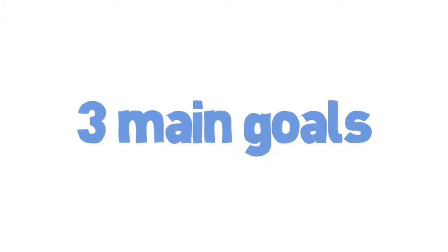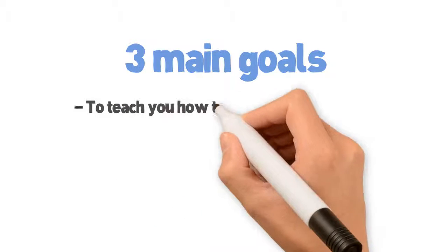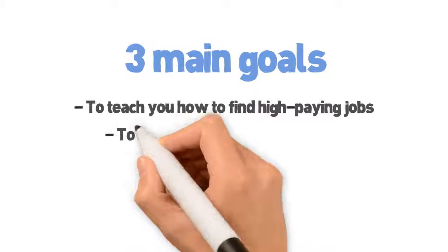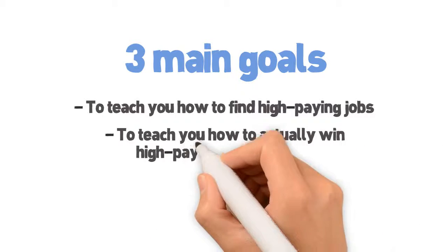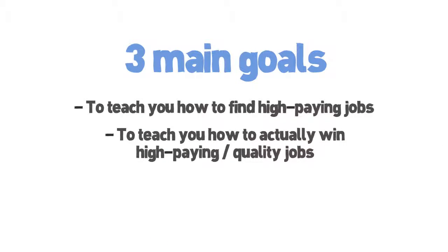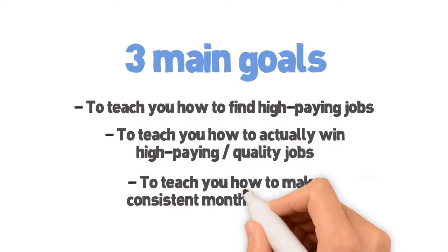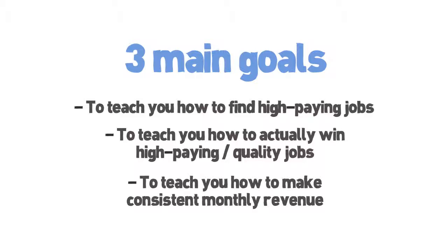We have three main goals for this course. First, to teach you how to find high paying jobs and avoid the vicious cycle of looking for jobs all the time, charging low rates, and competing with the masses. Second, to teach you how to actually win high paying quality jobs — getting the most clients is not the goal. Go for 80-20: either for high prices or the ones where repeat business seems like a good possibility. Third, to teach you how to make a consistent monthly revenue. We'll get you doing quality work and beefing up your profile in a couple specific ways so that you can get premium job invites where you will have less competition. Premium job invites are a great lead source that are rarely talked about, which we will shed some light on for you.